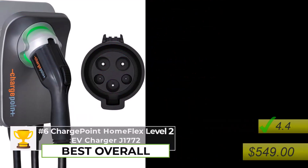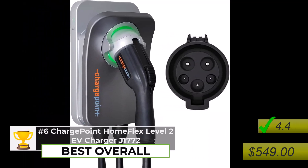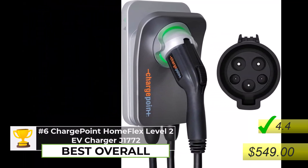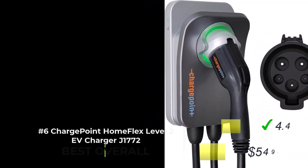Let's start with our pick for best overall: the ChargePoint HomeFlex. This one is a real standout, especially for people who are new to EVs.